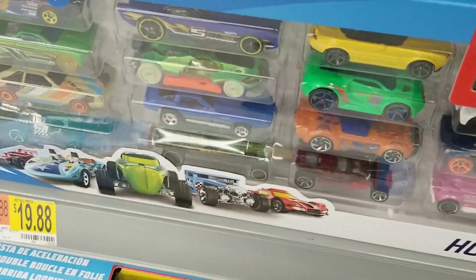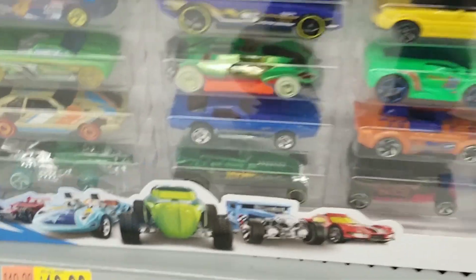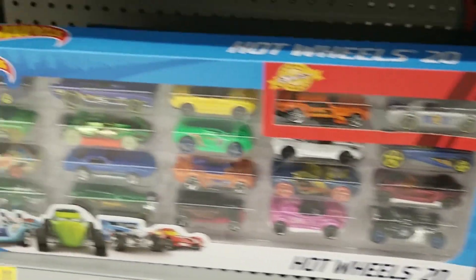We do see some pretty cool cars. Here's another one — very nice. It would be nice if some of those were actually on the pegs. We'll see if they restock soon.